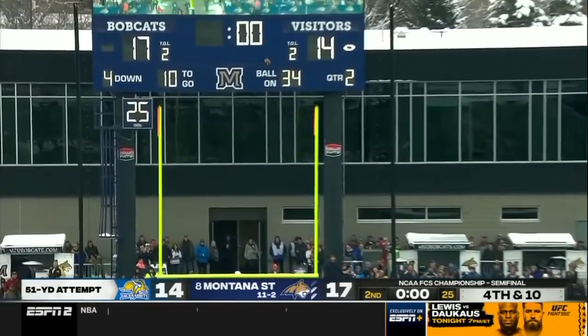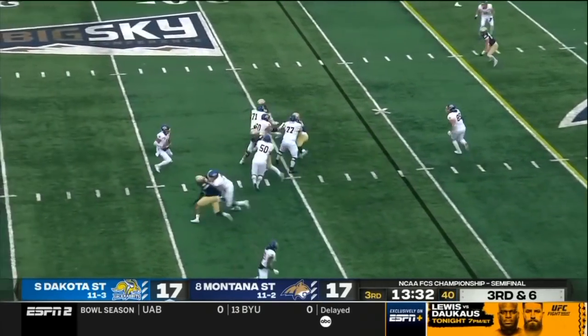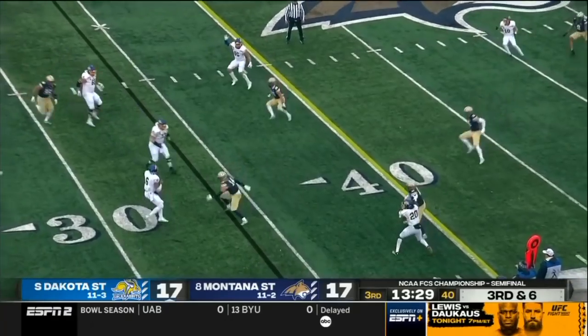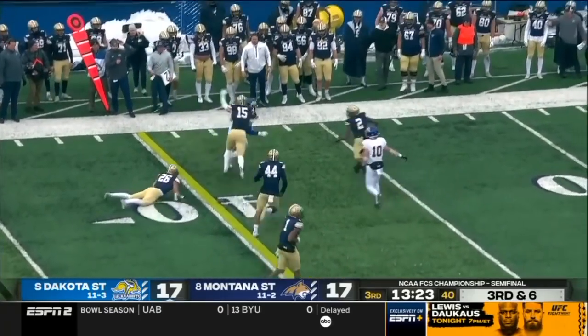Oladokun — Fromm's kick has plenty of leg and it is good. Third down so far for the Jackrabbits. Oladokun wants to take off, finally gets rid of it — and Kraft breaks a tackle and gets the first down.